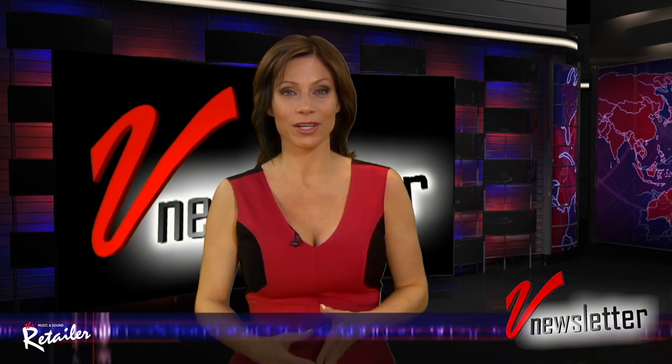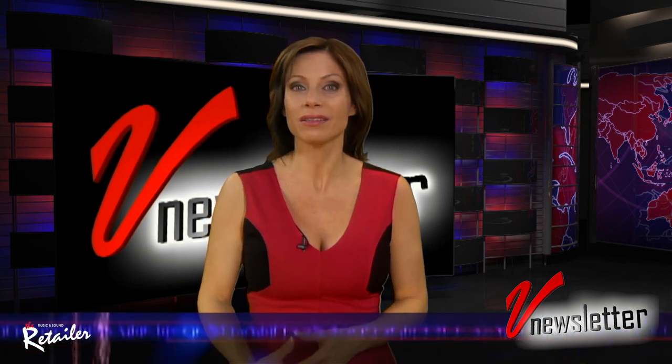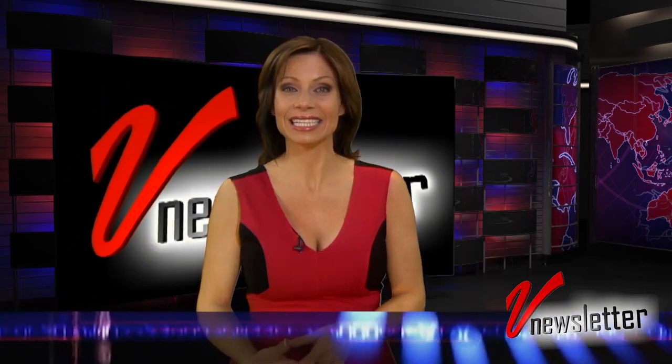Welcome to V Newsletter, produced by the editorial team that brings you The Music and Sound Retailer. I'm Jill Nicolini. Let's get started.